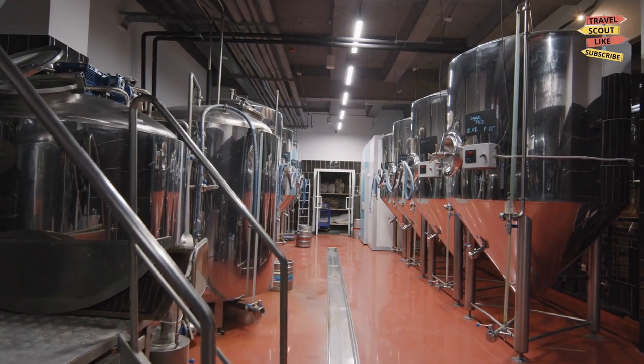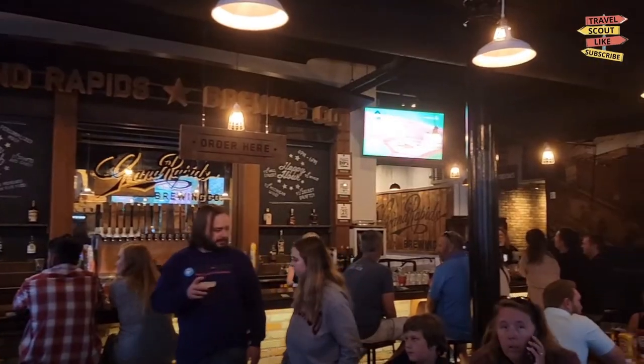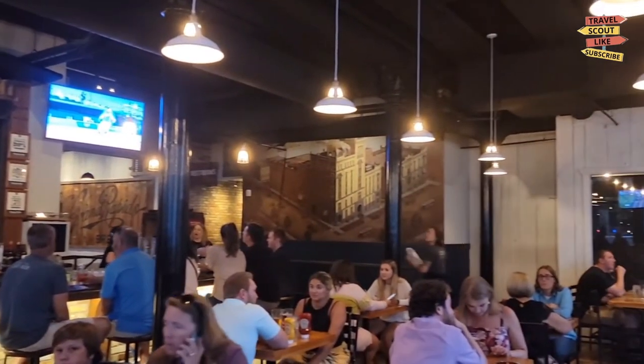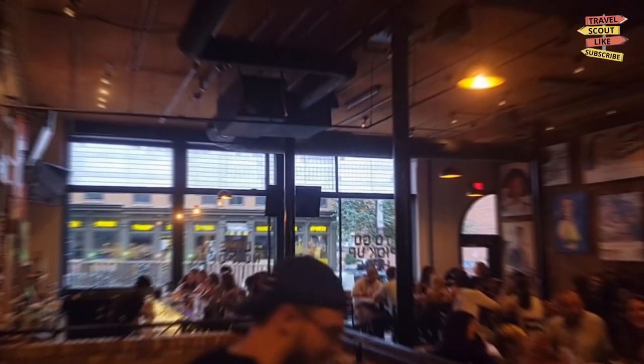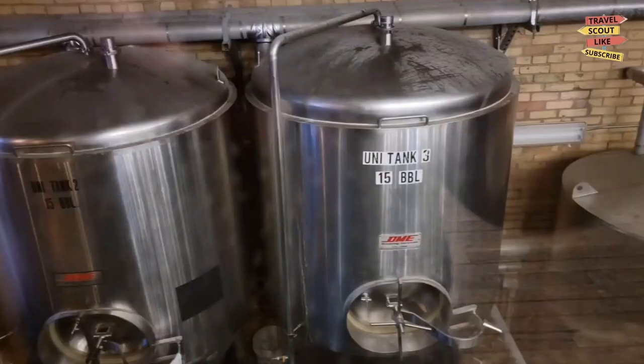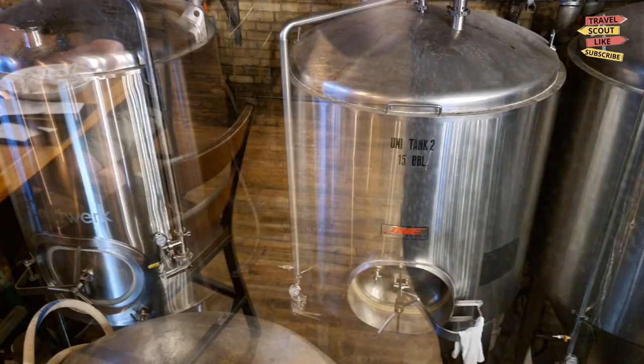Craft beer enthusiasts will be in hoppy heaven in Grand Rapids. The city is known for its vibrant craft beer scene, boasting numerous breweries and brewpubs. Visit the Grand Rapids Brewing Company, Founders Brewing Co., or one of the many other breweries to sample unique and flavorful beers.